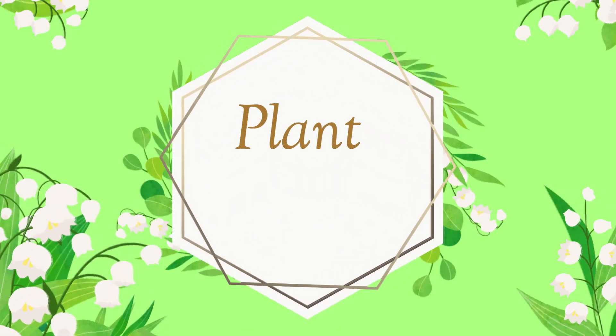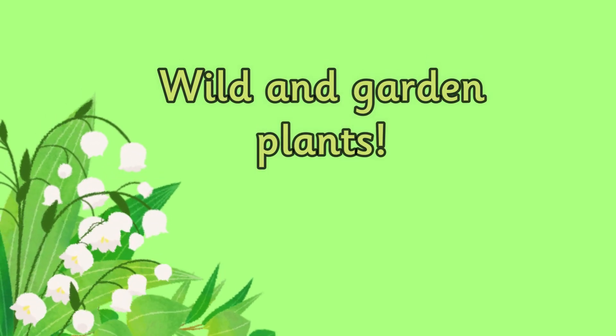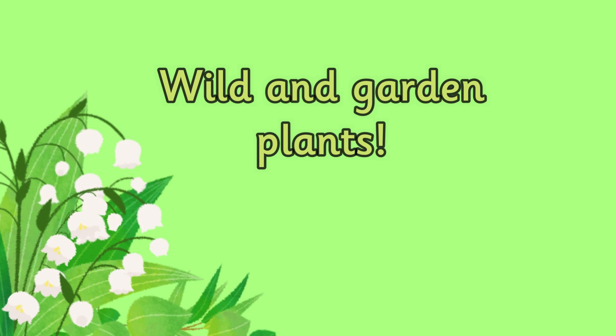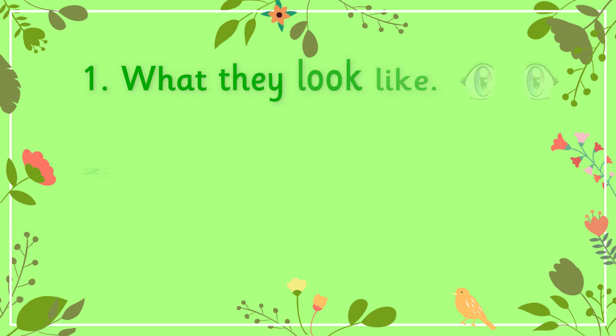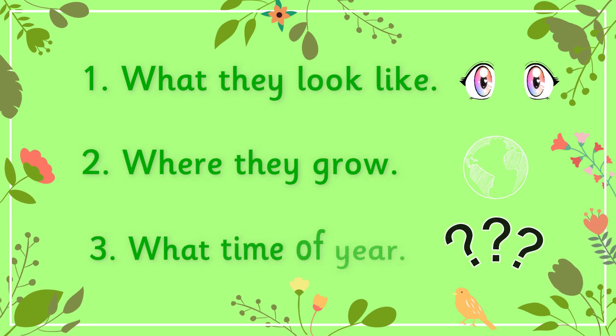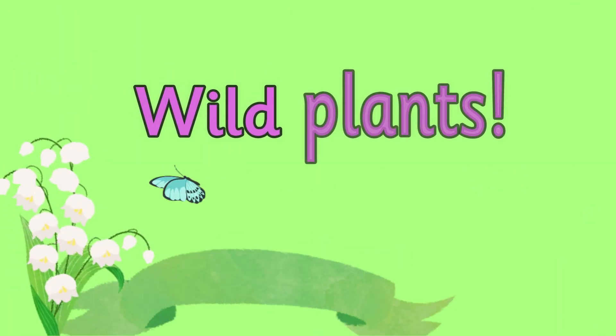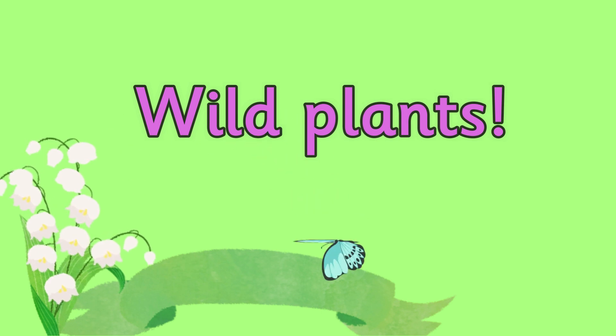We're going to have a closer look at a variety of wild and garden plants. We will discuss what they look like, where they grow, and what time of year you can find them. Let's start by looking at some wild plants.